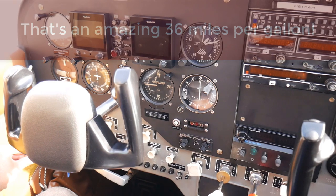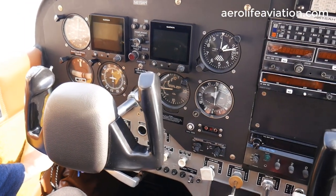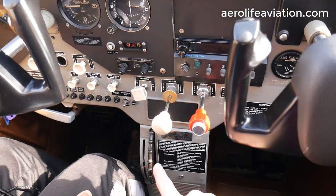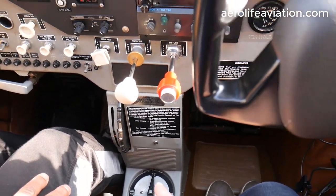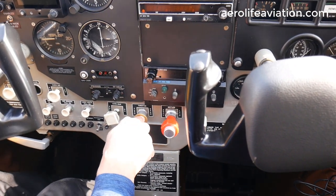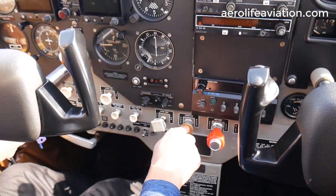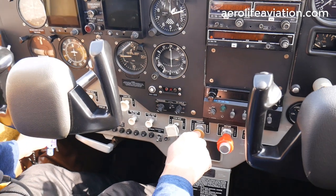We're going to go ahead and get ready to start it up. We're going to prime it a couple of times over there in the bottom left corner. While he's doing that, we already set the takeoff trim and have the fuel selector to both. Once it's primed, I'm going to go ahead and put the mixture in. You can also prime it using the throttle like that. The master switch is on.